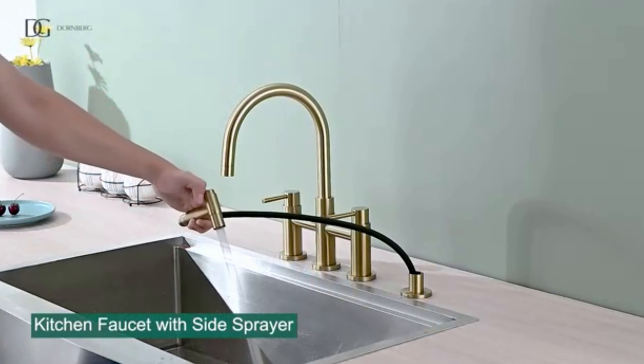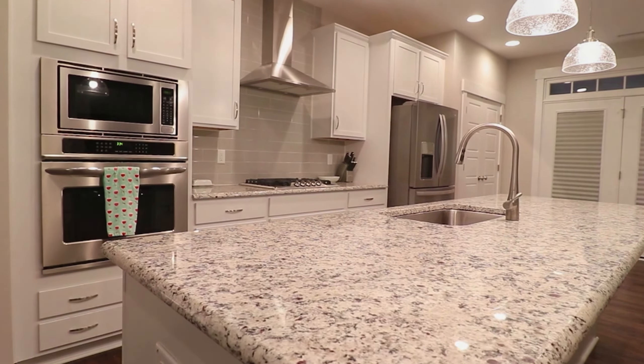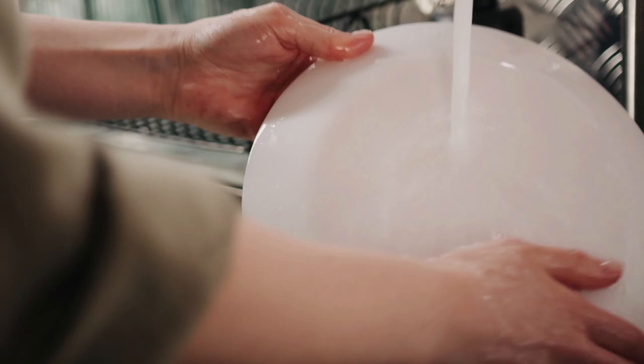Here are some additional features: the faucet has a 360-degree swivel spout for maximum reach. The faucet is lead-free and cupc certified. The faucet is backed by a limited lifetime warranty. The Kraus Alecto modern single handle touch kitchen sink faucet with pull-down sprayer is a stylish and functional faucet that is perfect for any kitchen.